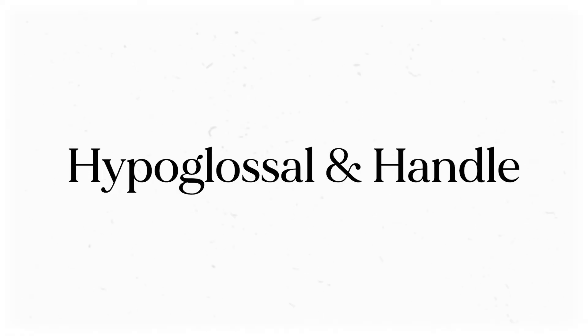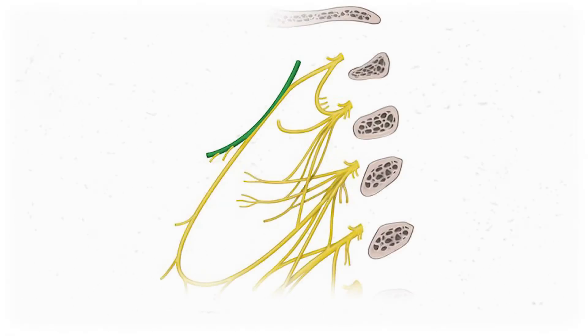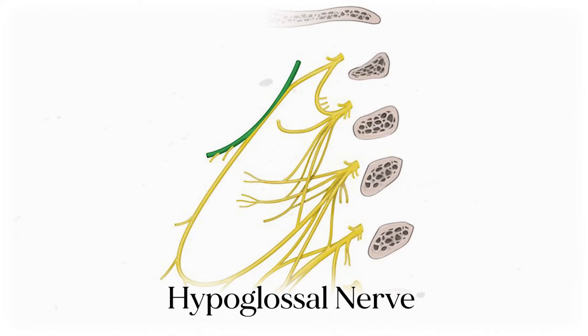All in all, the trimmings group is made up entirely of motor nerves that innervate quite a few of the smaller cervical muscles, but also some of the big ones. The next group I call the hypoglossal and handle, which will make sense in a second. Originating superior to the cervical plexus, we see the hypoglossal nerve, which is cranial nerve 12.